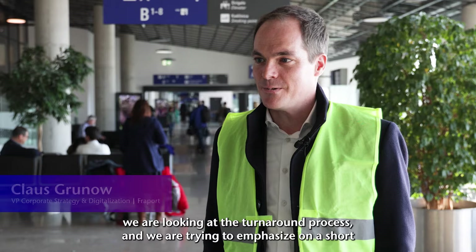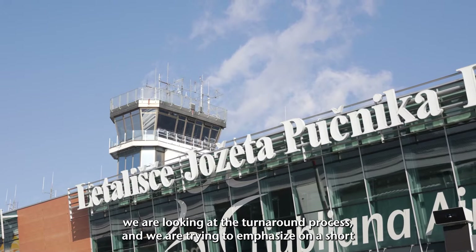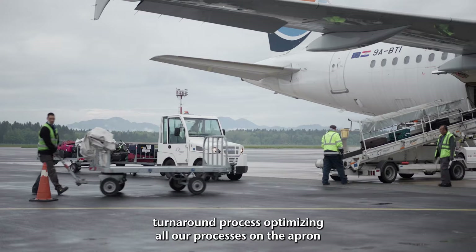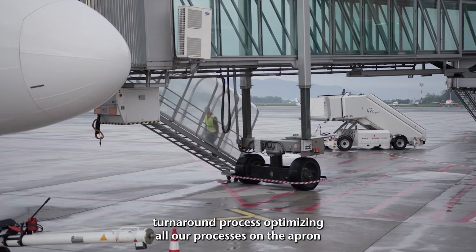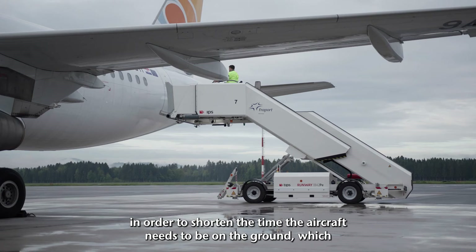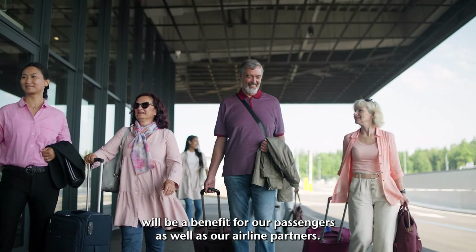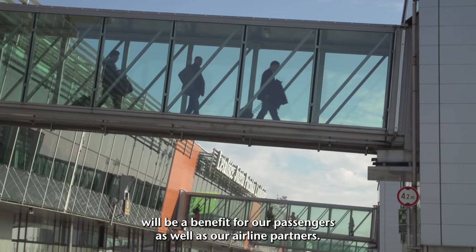Together with the company of Assaya, we are looking at the turnaround process and we're trying to emphasize a short turnaround process, optimizing all our processes on the apron in order to shorten the time the aircraft needs to be on the ground, which will be of benefit for our passengers as well as our airline partners.